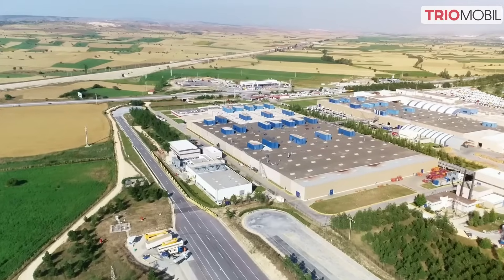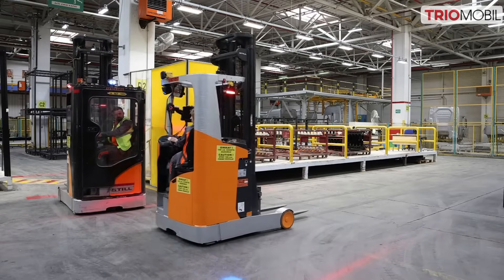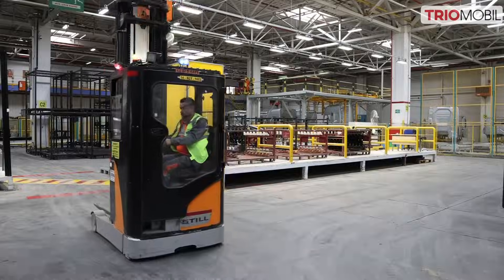With Trio Mobile's cutting-edge forklift safety systems, Ford Otosan sets a new benchmark in accident prevention. Join the evolution where technology protects lives and drives efficiency in industrial environments worldwide.